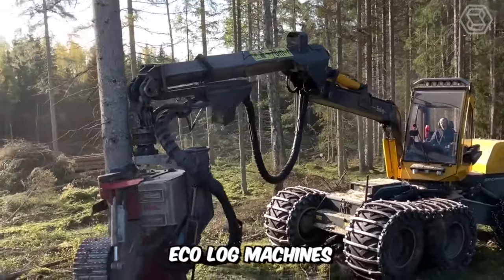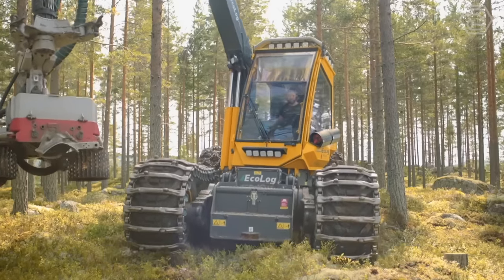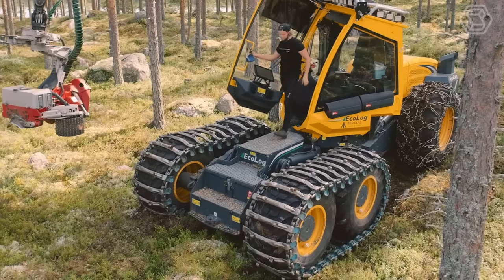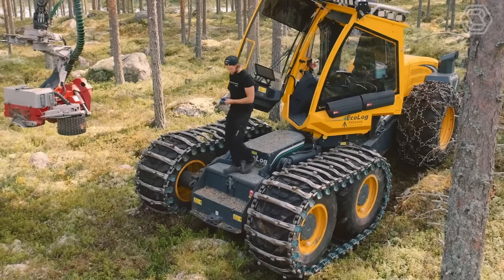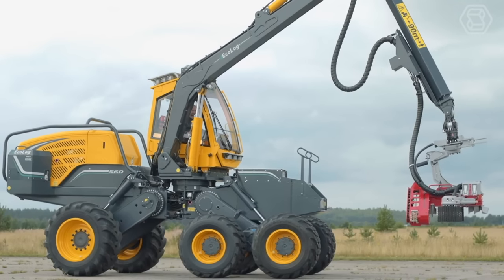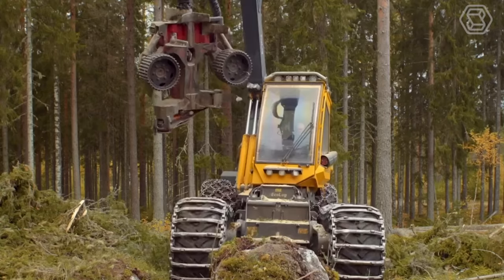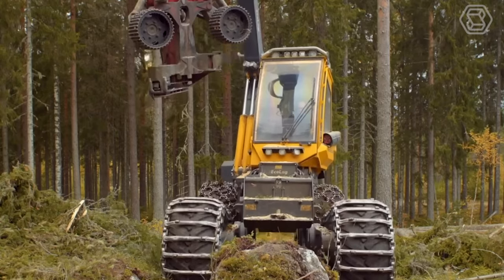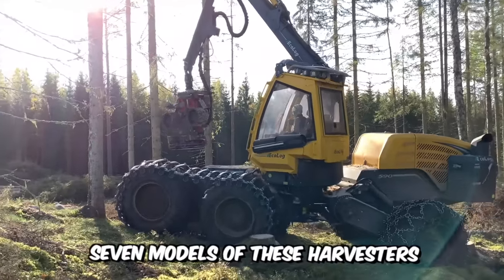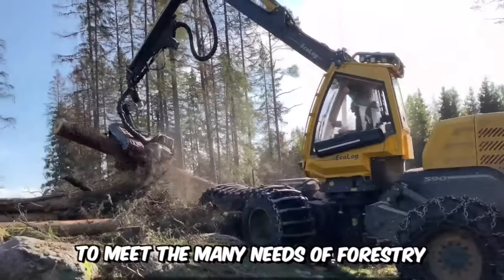Eco-Log Machines gives the operator complete control regardless of ground conditions, thanks to the unique Pendulum ARM technology. With exceptional ground clearance, reliability, serviceability, and a powerful harvester crane, you can achieve high productivity and a favorable total cost of ownership. The company currently has seven models of these harvesters with different features and quality to meet the many needs of forestry.